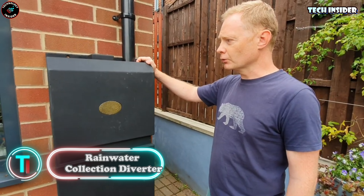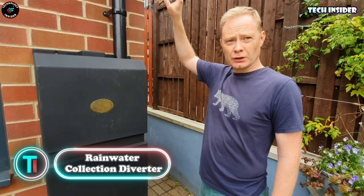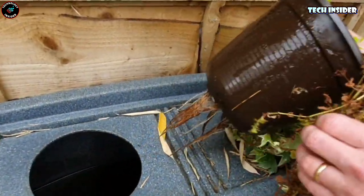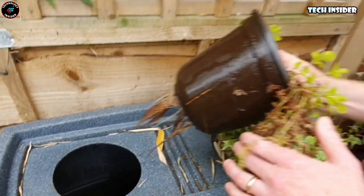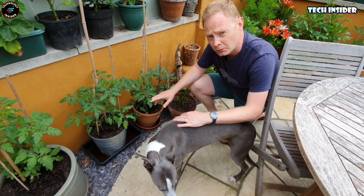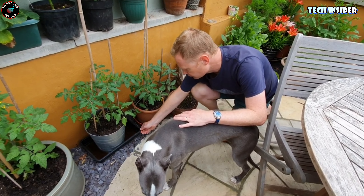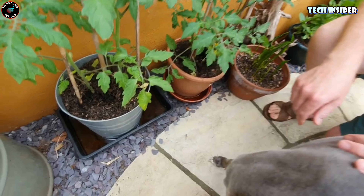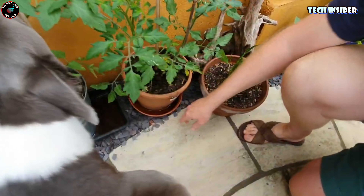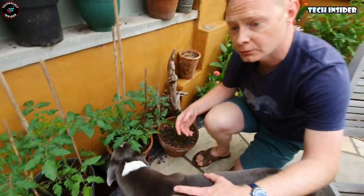Rainwater collection diverter. In 2015, the U.S. witnessed unusual rainfall patterns occurring 80% more frequently than typical weather conditions. Luckily, a fitting remedy is available in the American marketplace. Attached to the rain gutter, this system diverts 85% of rainwater into storage tanks while filtering out twigs, foliage, and debris. The harvested water proves invaluable for watering plants. You can acquire the installation package for a single pipe at $39.